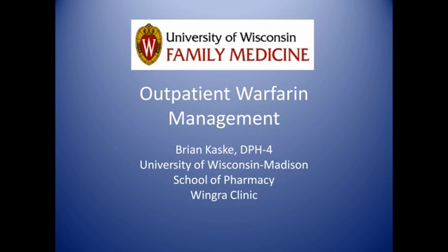Hello, my name is Dr. Melissa Stiles from the University of Wisconsin Department of Family Medicine, and today's FAM MedCast is on warfarin management. I'm happy to be joined by Brian Kasky, who's a PharmD student with the University of Wisconsin School of Pharmacy. Welcome, Brian. Thank you.